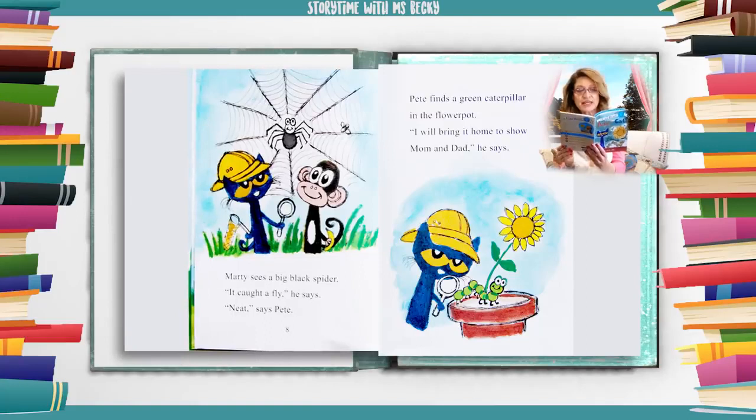Marty sees a big black spider. It caught a fly, he says. Neat, says Pete. Pete finds a green caterpillar in the flower pot. I will bring it home to show mom and dad, he says.